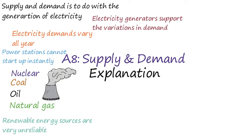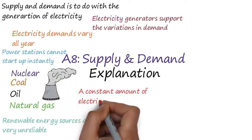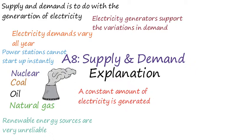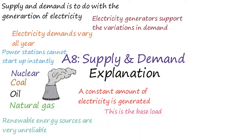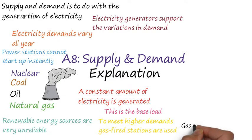So how do we produce the right amount of energy for our needs? A constant amount of electricity is generated by nuclear and coal-fired power stations, and this is known as the base load. To meet higher demands during winter and fluctuations throughout the day, we use gas-fired stations because they have the least start up time.